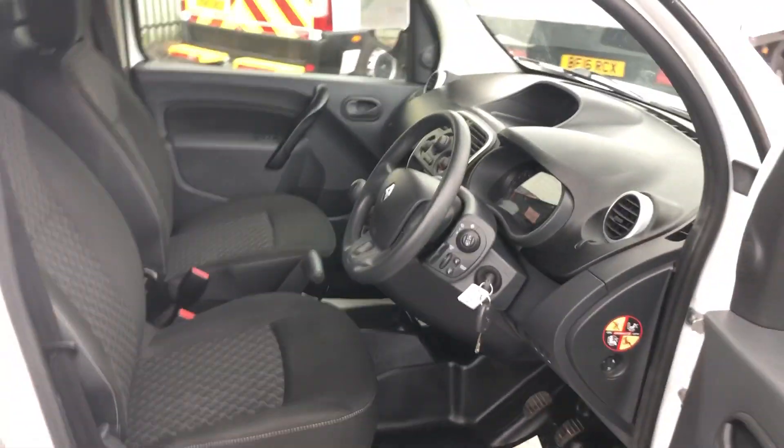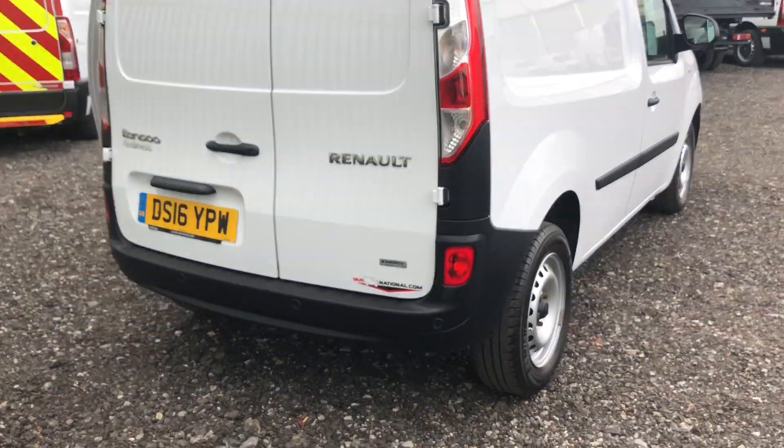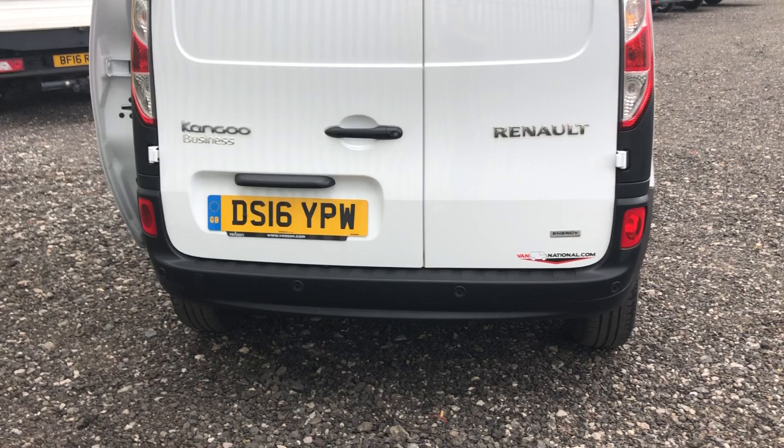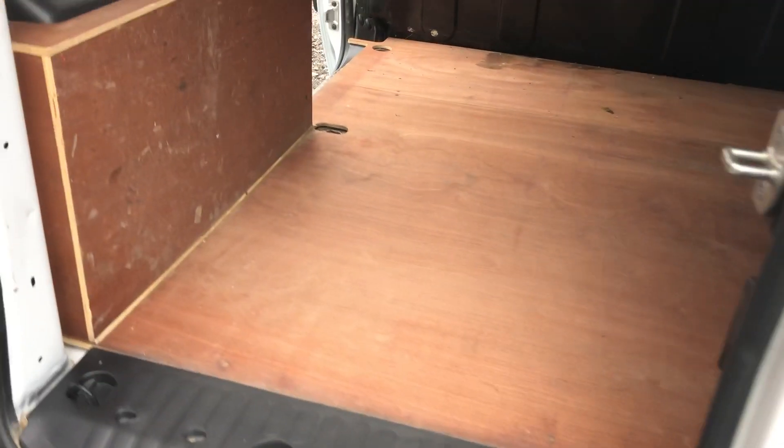Going to the rear of the vehicle. It's also got reverse parking sensors. It's got ply lining throughout.